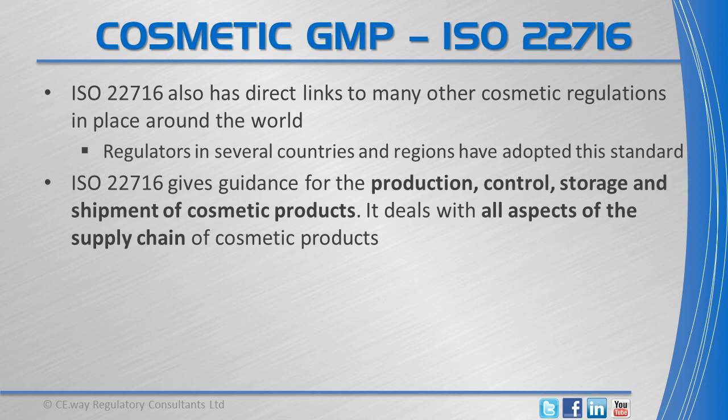ISO 22716 is an international standard that gives guidance for the production, control, storage and shipment of cosmetic products. It deals with all aspects of the supply chain of cosmetic products.